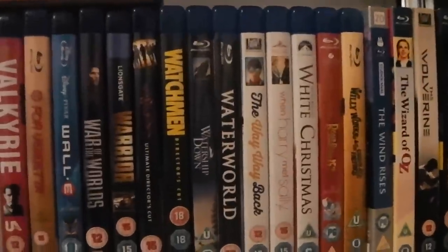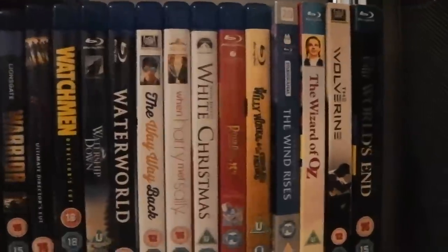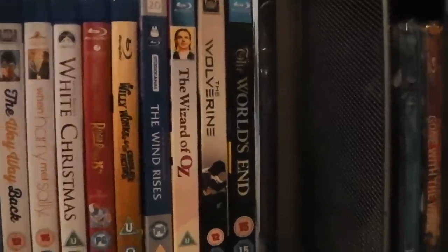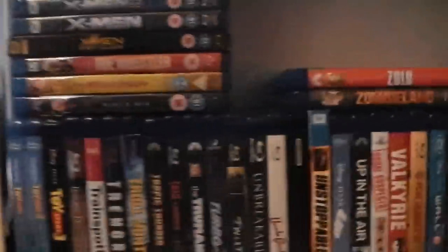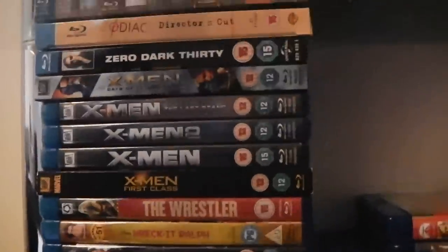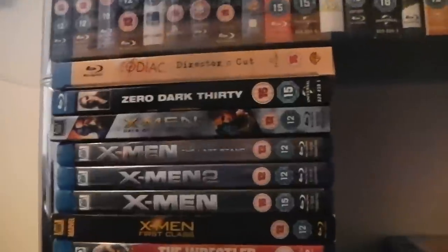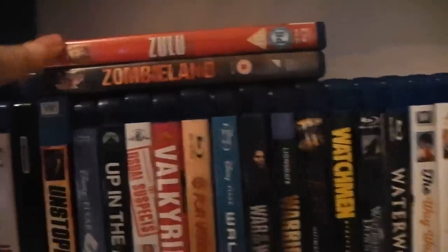Watership Down. Waterworld. The Way Way Back. When Harry Met Sally. White Christmas. Who Framed Roger Rabbit. Willy Wonka and the Chocolate Factory. The Wind Rises. The Wizard of Oz. The Wolverine. The World's End. World War Z. Wreck-It Ralph. The Wrestler. X-Men: First Class. X-Men. X2: X-Men United. X-Men: The Last Stand. X-Men: Days of Future Past. Zero Dark Thirty. Zodiac. Zombieland. And finally, Zulu.